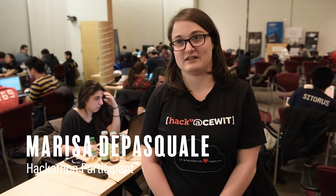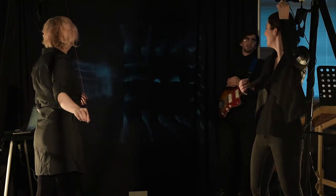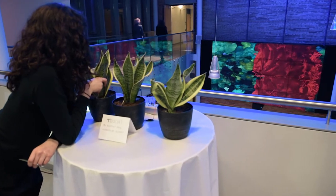The hackathon overall has been great. They have a lot of food, there's a lot of people here who want to help you too. They have a lot of other things you can do — like you can go to talks, or they have a VR station that was really cool to look at. So there's a lot of different things you can do besides coding here.